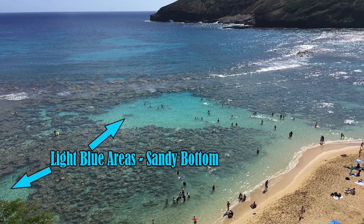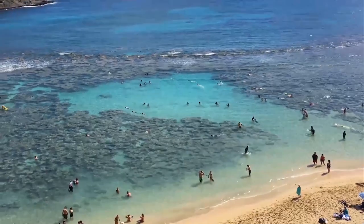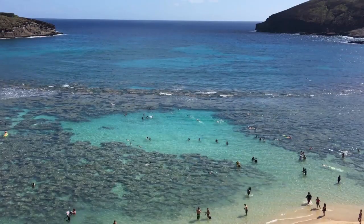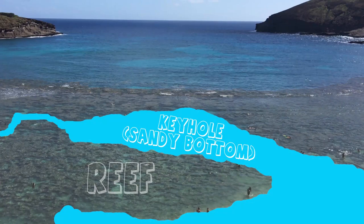The bluer areas seen from above are areas with a sandy bottom. The most popular area is known as the keyhole — a sandy bottom area that is not too deep with easy access to the reef rocks around it. The dark areas are the reef rocks and the blue area is the keyhole or sandy bottom area.